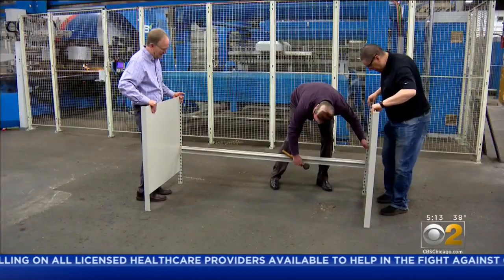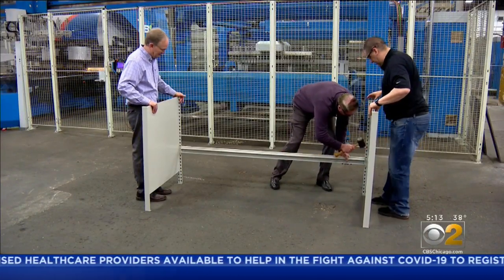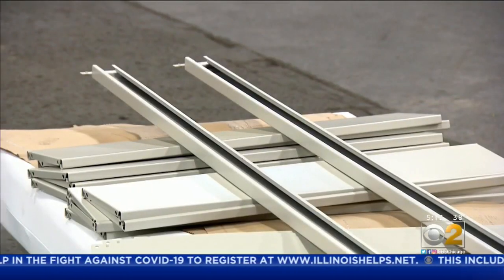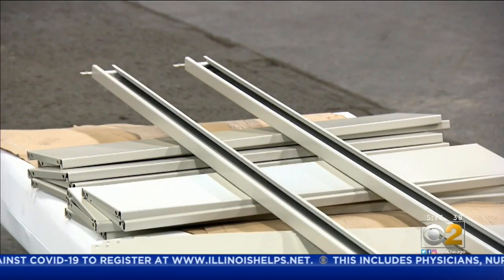The bed is versatile — it can be a bench, a desk, or a table — and can be reconfigured literally in a matter of a minute or two. No tools are needed for fast assembly or disassembly.